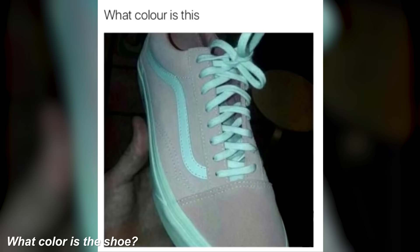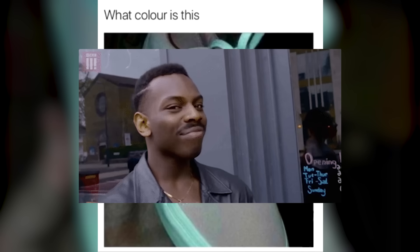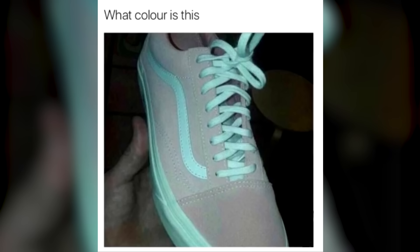We have the shoe here. This one has caused a lot of debate online. What color do you guys see on the shoe? Is it teal and gray, or is the shoe pink and white? This one is very interesting because a lot of people see different things. Comment below what you see — is the shoe teal and gray or is it pink and white?